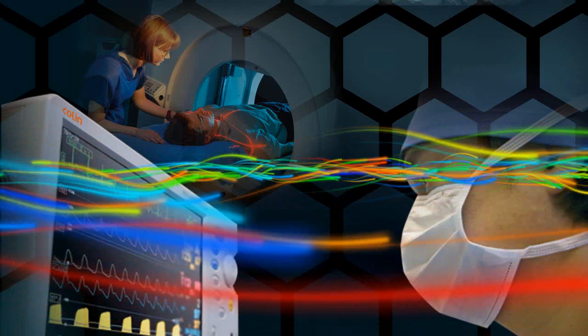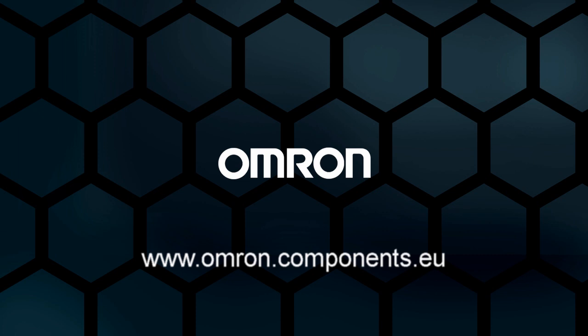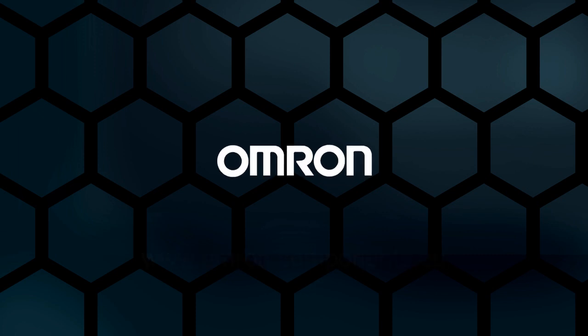Omron components for the medical market. For information on this and other Omron products, go to www.omron-components.eu.